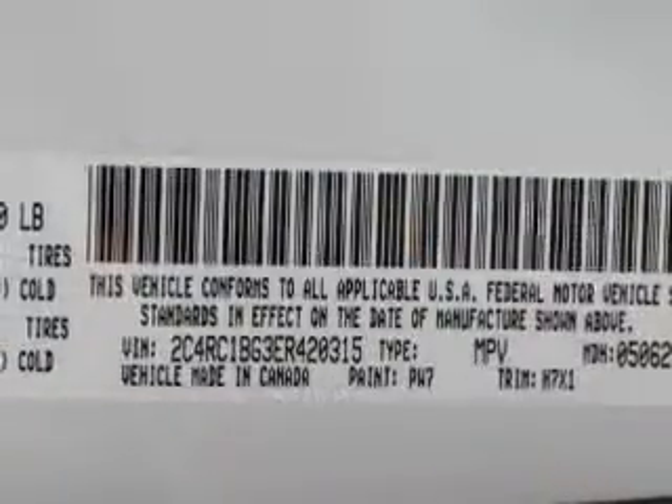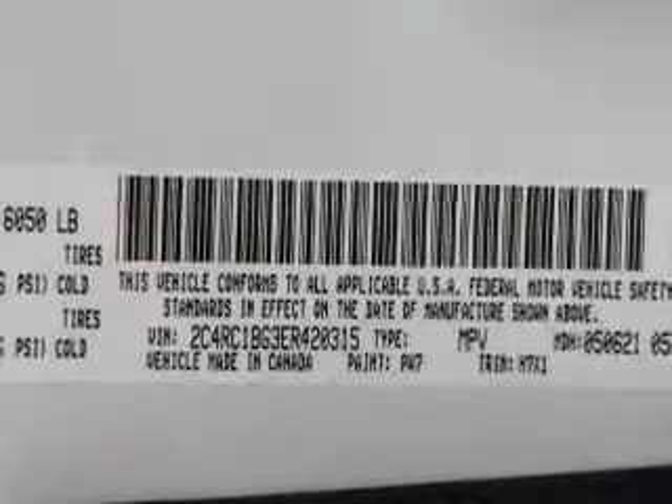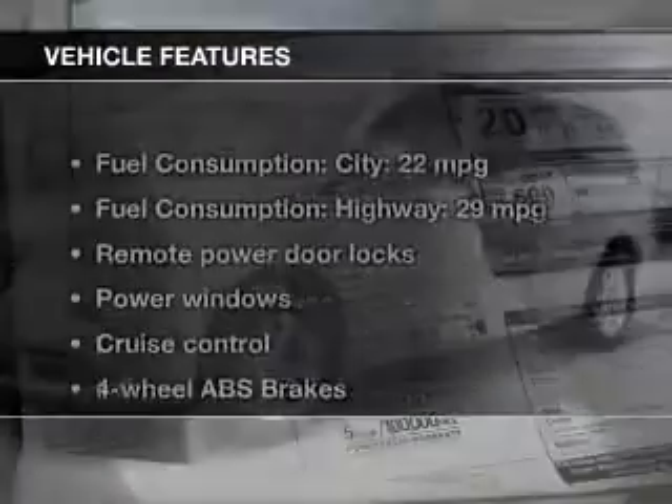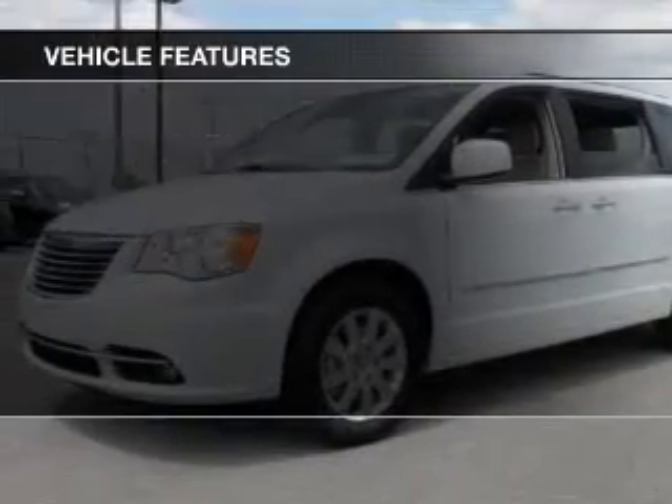Stand out from the crowd with premium wheels. Brake safely with the anti-lock braking system. Heated seats come for you on cold winter days. There's nothing like a sunroof on a nice day. And with these notable features, you won't want to miss out on the opportunity to own this amazing ride.